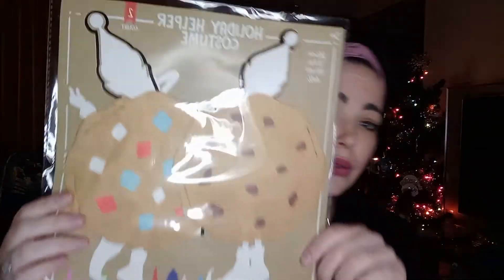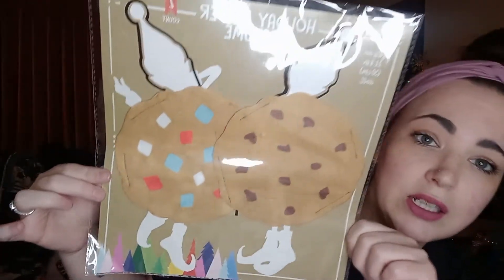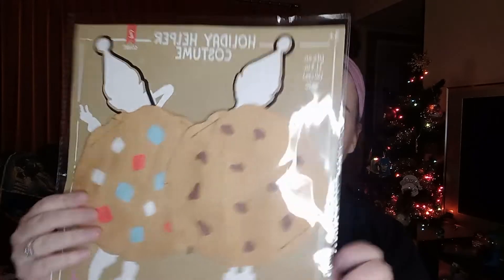I keep checking the Dollar Spot every time I go to see if they have different elf costumes, and this time they did, and it's a two-pack. They're little cookie costumes, and I think they're so cute. So I had to pick up this.